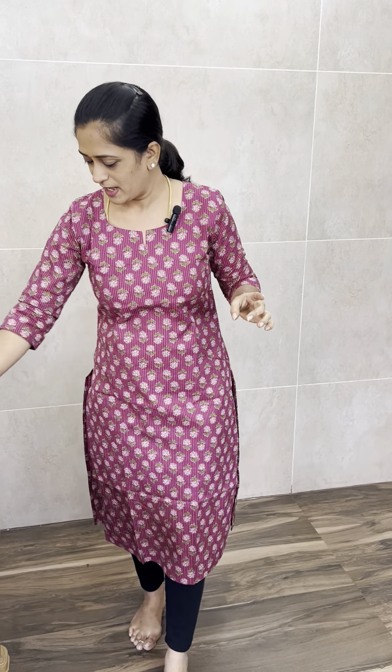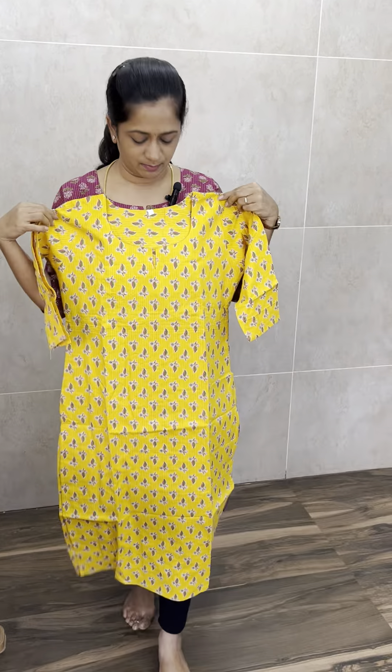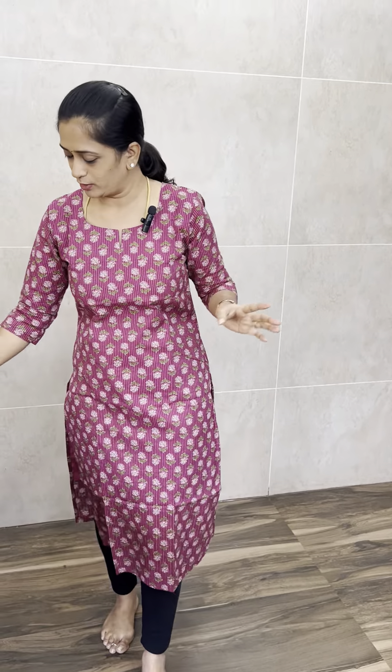This is the first one. The next one is yellow — a beautiful yellow, complete with a block print. The next one is a dark purple shade, a different color. This is a kind of magenta purple, and the other is a kind of dark purple shade. This is a pure cotton lining.